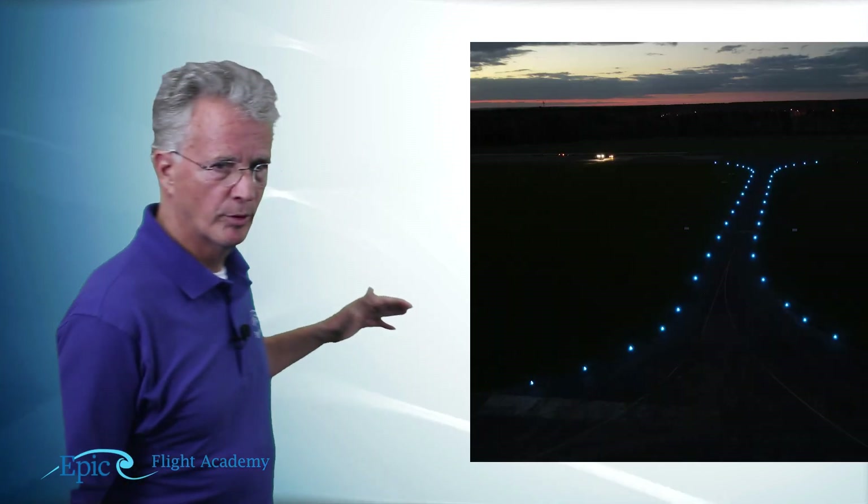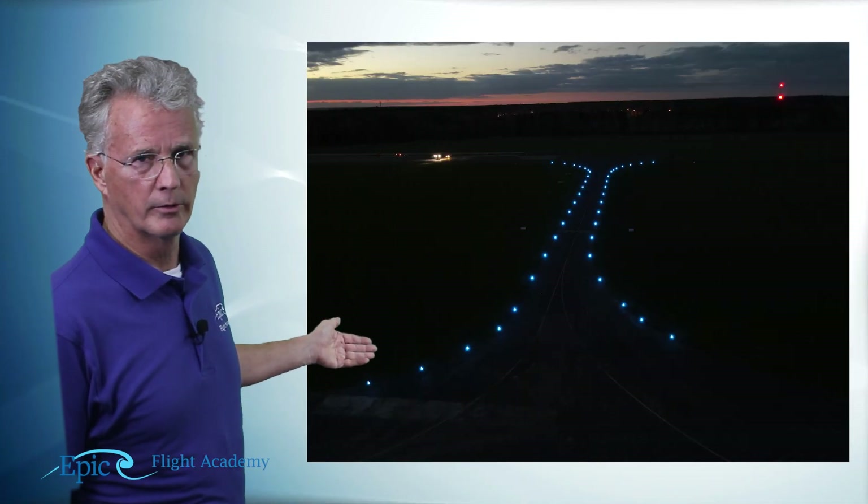On these airports the taxiways are also lit. Now if they were the same color as the runway it would be quite confusing. Where runways have bright white lights along their edge, taxiways have bright blue lights along their edge.